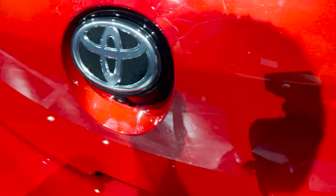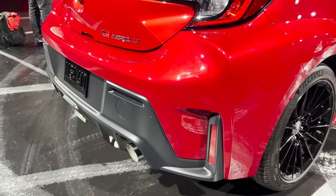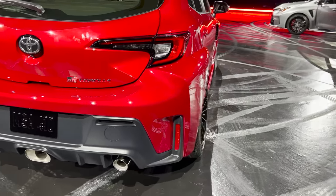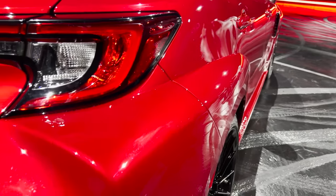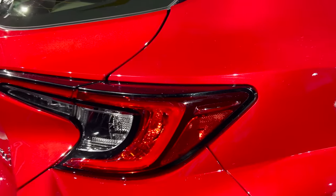Backup camera here. GR Corolla badging. Remember, this is matte black — this is different from the Circuit Edition, which will be gloss black front and back. Look at the flared out fenders here. We'll look at these LED taillights as well.